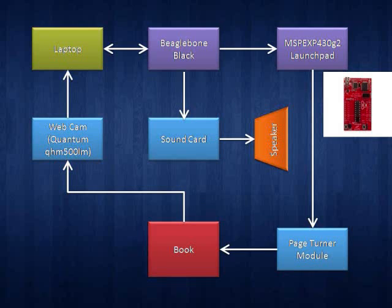The BeagleBone then interacts with the page turner model using the MSPEXP430G2 launchpad, where it sends a high-to-low pulse to activate the page turning mechanism. The page is flipped and the whole process repeats again.